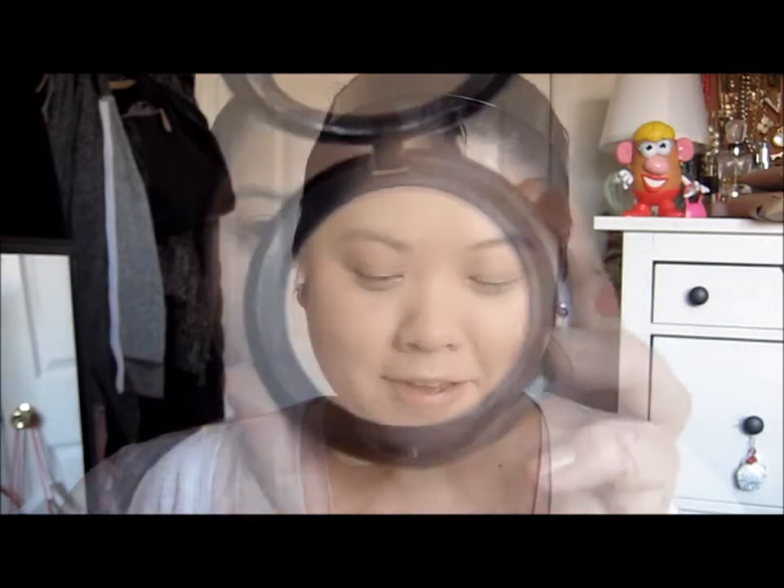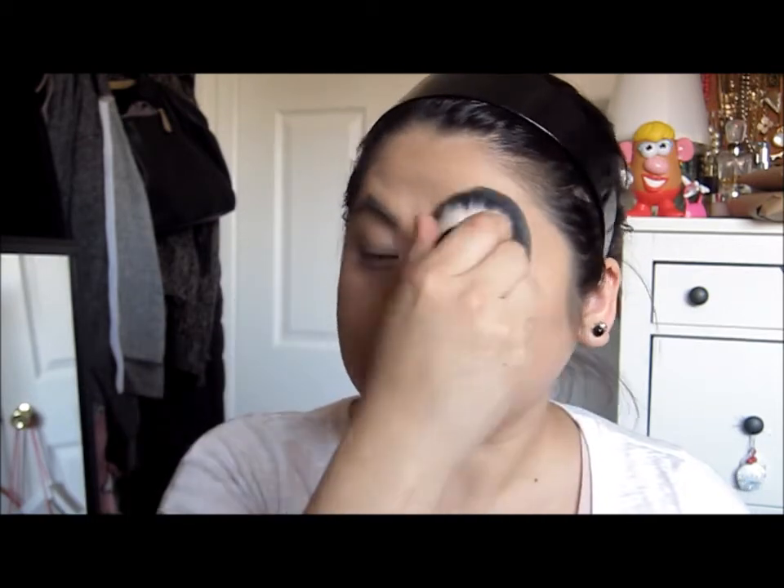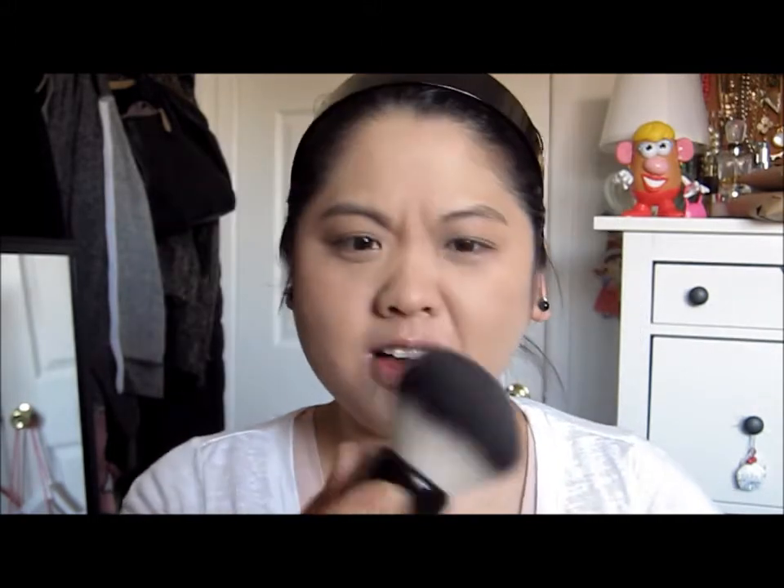Next I'm going to use the NYX Stay Matte But Not Flat powder foundation. I'm using this Makeup Forever kabuki brush that came with a set I had — it was an awesome deal. You got the foundation, the brush, a decent-size powder, and a face primer for seventy dollars. I believe the price has increased now, but this brush is pretty good. It's small but it works really well.